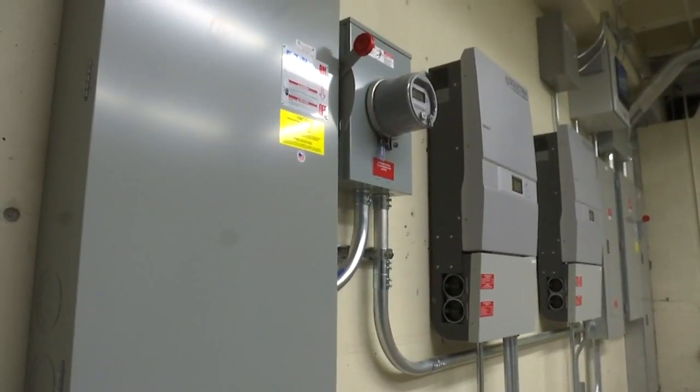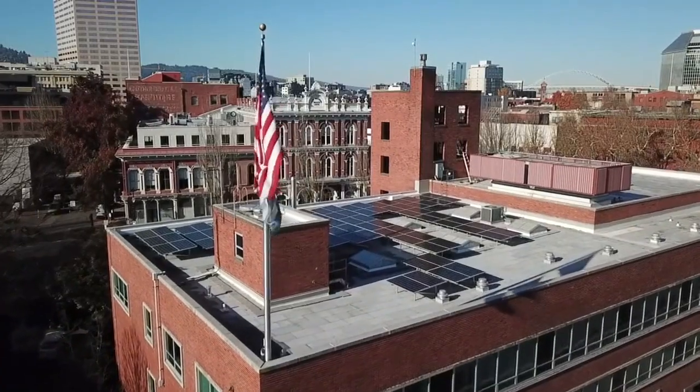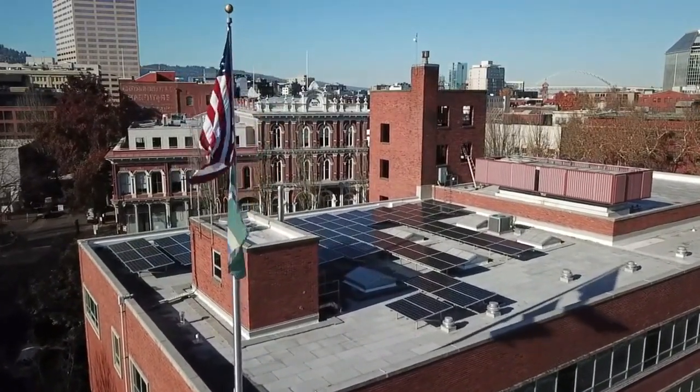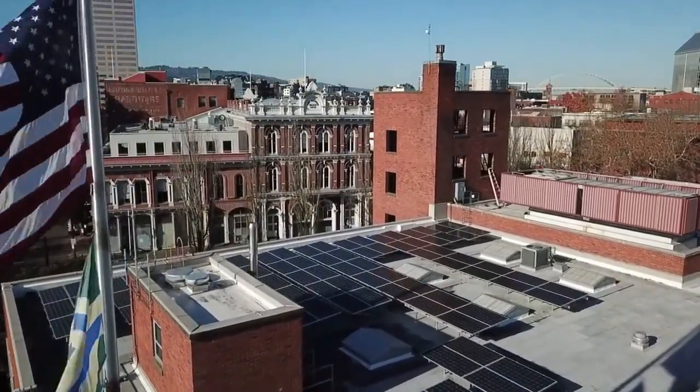All of our fire stations have the capability to function in the case of a loss of power in the power grid. We have generators at each of those stations, but of course those generators require fuel. This definitely allows this fire station to be independent of that. So while solar here will supplement a generator most of the time, if that generator can't be refueled, Station One can still keep going.